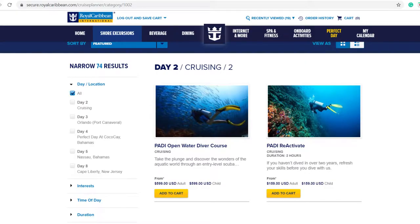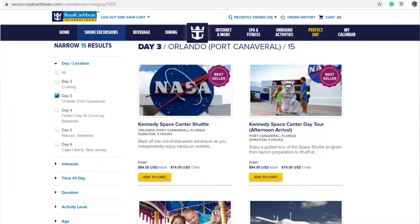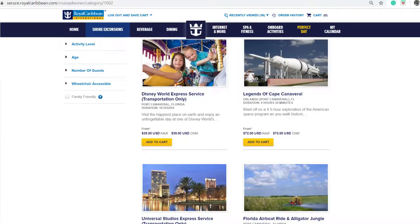Based on my cruise planner, when I click shore excursions, it asks me to choose which ones I want to look at — do I want to look at the ones in Orlando, Coco Cay, or Nassau Bahamas? I'll show you guys what mine looks like. If I click Orlando, they offer things like the Kennedy Space Center, transportation to Disney World, transportation to SeaWorld, Universal Studios — a good amount of stuff to do in Orlando.